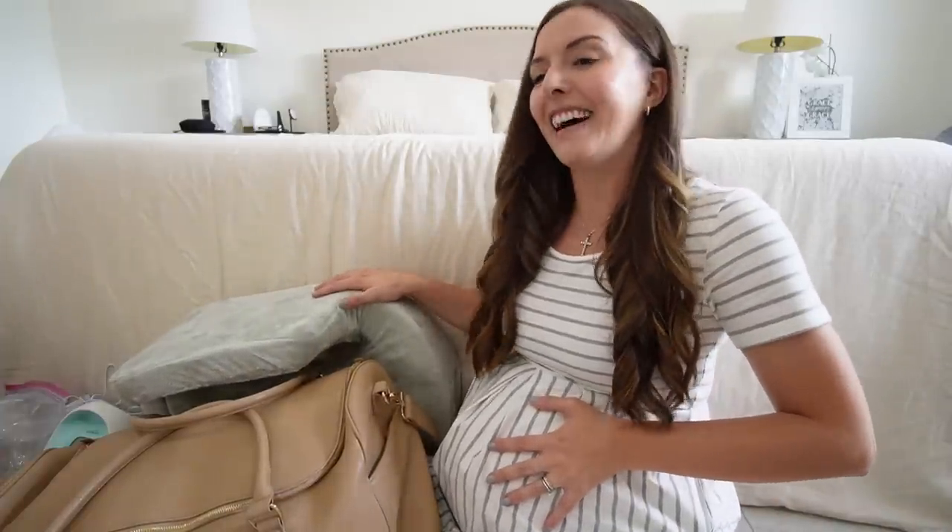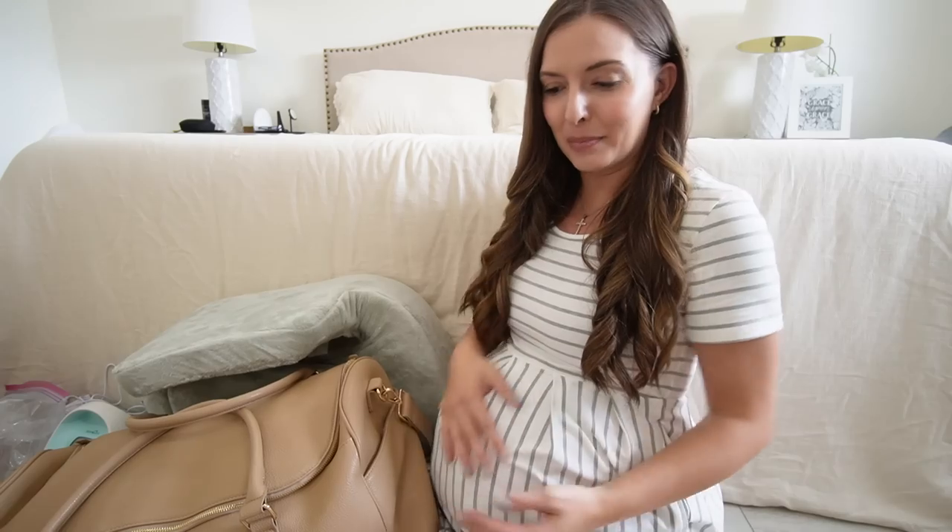Hey guys, welcome back to my channel — welcome if you are new! Today I am finally going to be able to film what's in my hospital bag. I didn't even know if I was going to make it this far to be able to share this with you guys, but here we are. I'm almost 37 weeks, so that's about as much of a bump shot as I can show you because I am sitting on the floor.